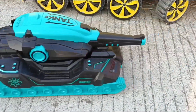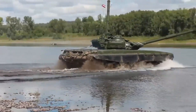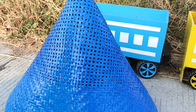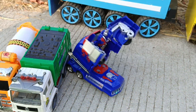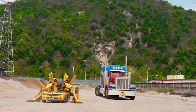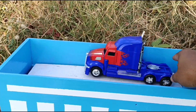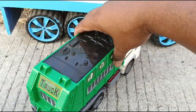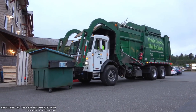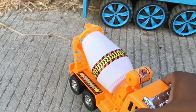Wadidaw, ada mobil tank, besar sekali. Kita lanjut lagi teman-temanku, saatnya buka yang warna biru. Wadidaw, lihat teman-teman, ada Optimus Prime. Mantul sekali. Wow, ada truk sampah. Mantap. Wah, ada truk mole, untuk ngecor jalan teman-teman.